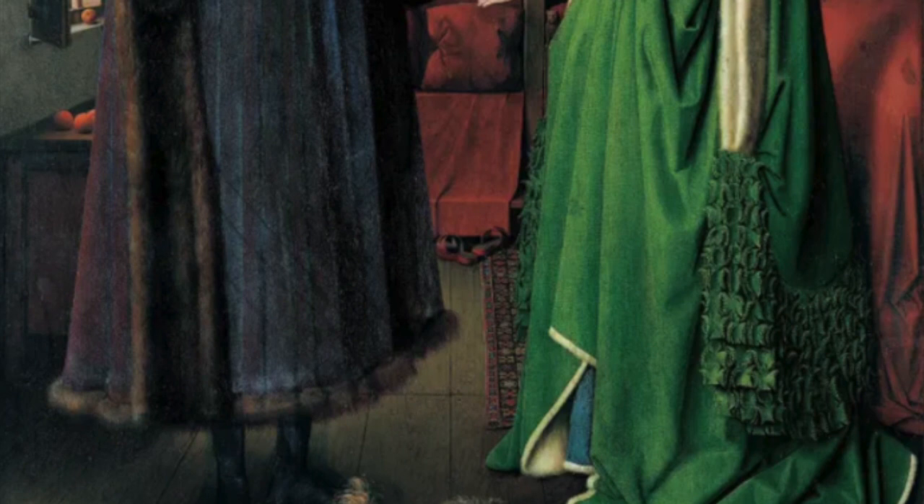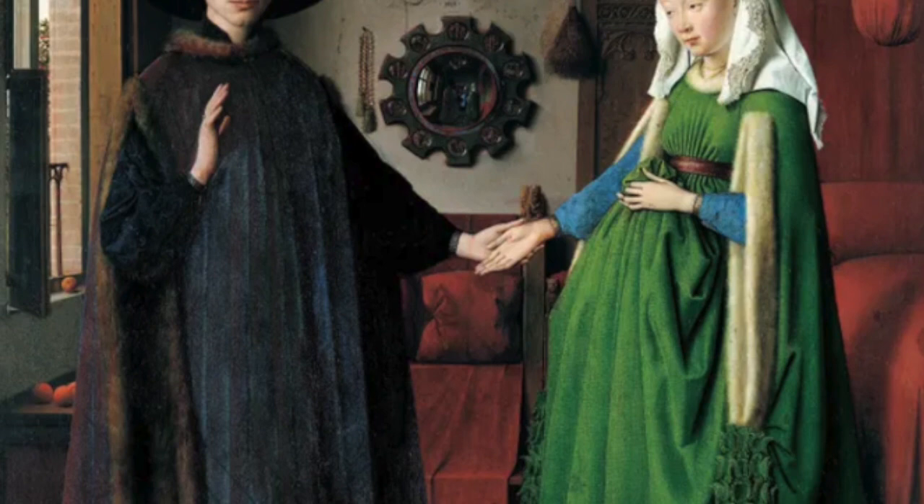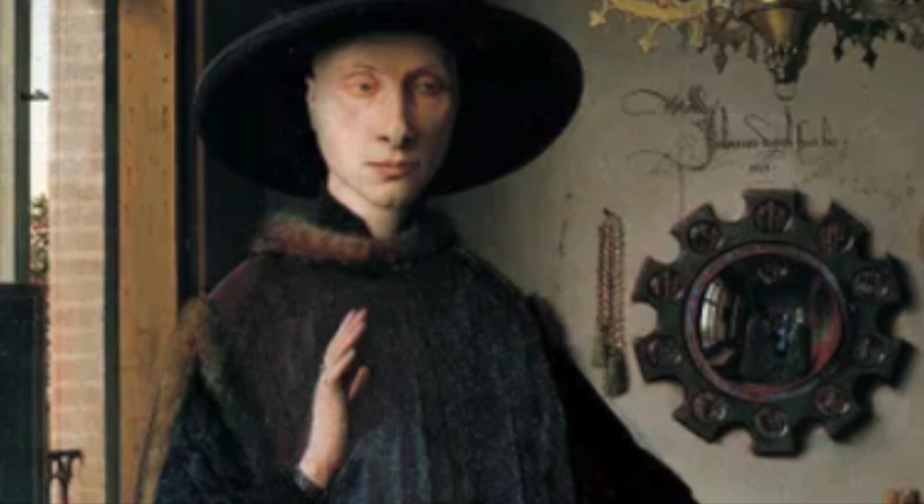The Arnolfini portrait is a painting people think they don't know, but as soon as they're shown a picture of it, they say oh yes, the one with the pregnant woman clutching her green dress and the man in the big hat. At one time the couple was assumed to be an Italian merchant working in Bruges by the name of Giovanni Arnolfini with his first wife Constanza Drenter.